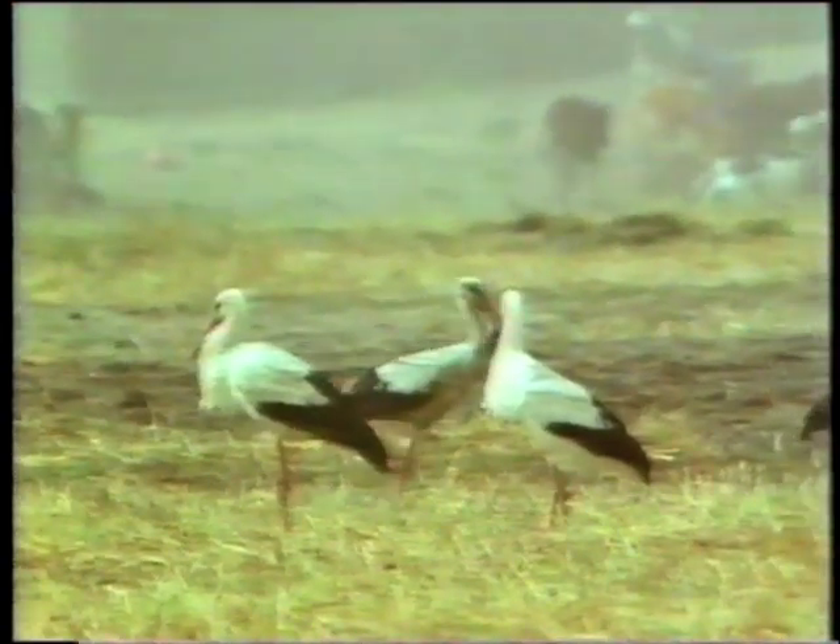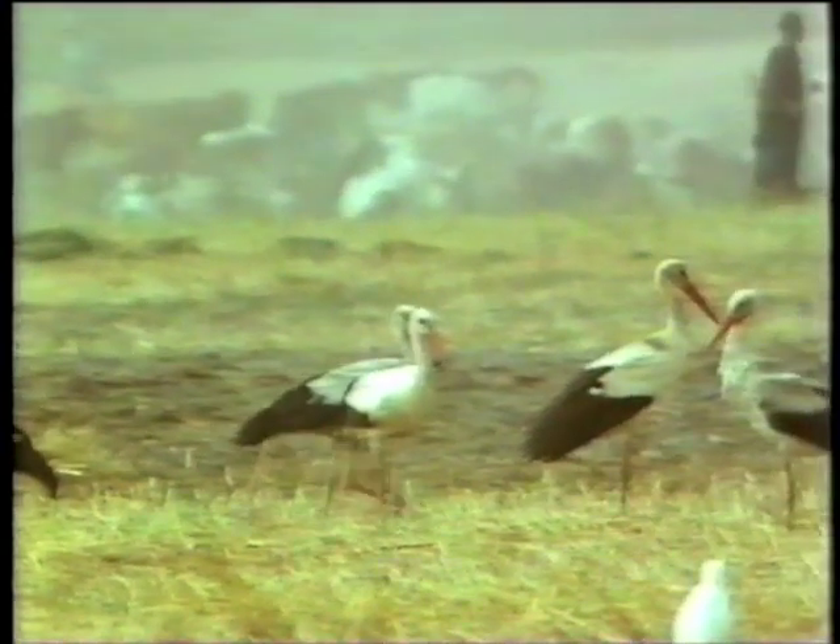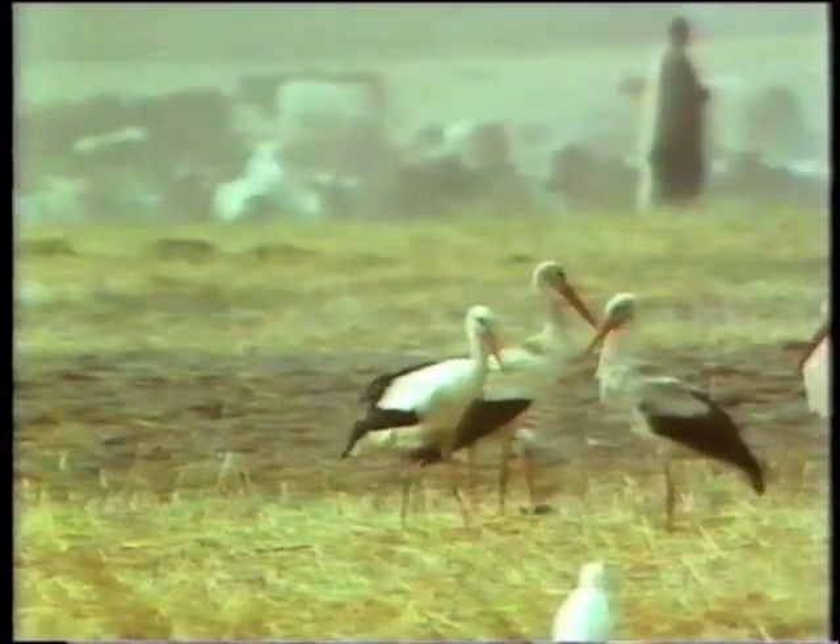To me, white storks, with their simple profile, are great subjects to paint. But for a villager with only one expensive cartridge, the approachable stork represents a large meal — enough to feed his family for a week. But sadly, the numbers of white storks are declining.